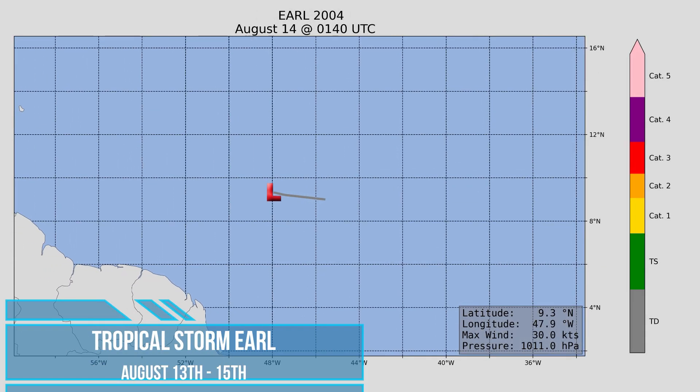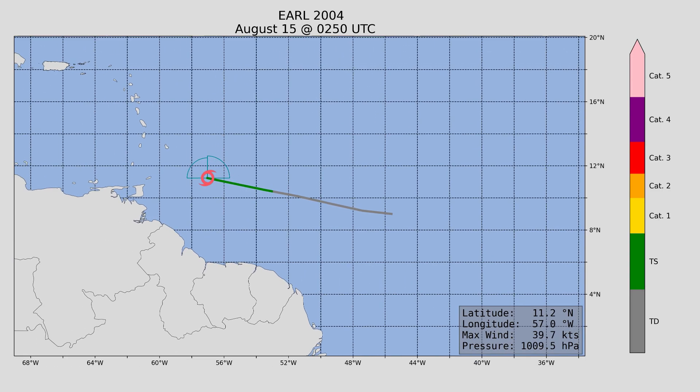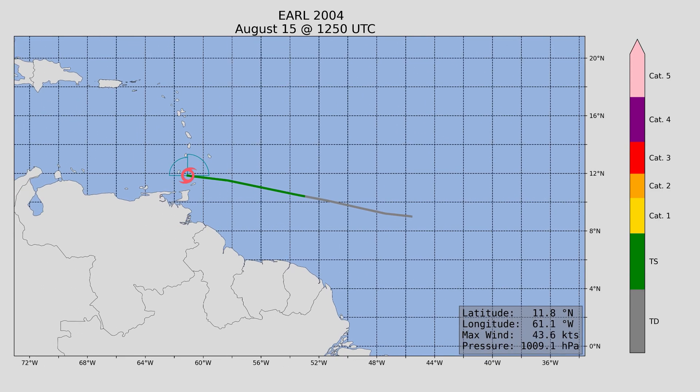Next up, we have Tropical Storm Earl. Not much to speak of here — it lasted just two days. Maximum wind speed 50 miles an hour, minimum central pressure 1,009 millibars.